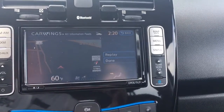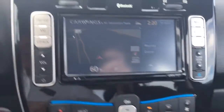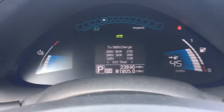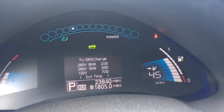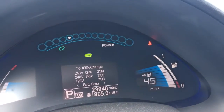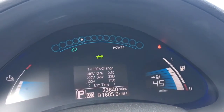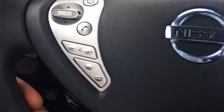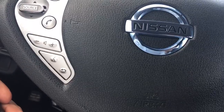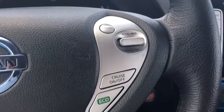23,840 miles on it. It's not fully charged because it's been sitting here for a little while, but it does take a full charge. Bluetooth, radio controls, eco mode, cruise control.